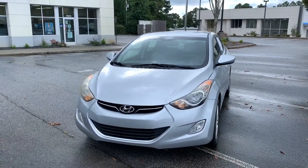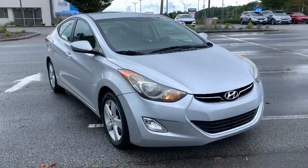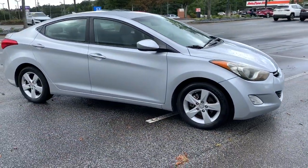Take a moment to check out the 2012 Hyundai Elantra. With less than 90,000 miles on the odometer, this vehicle stands out from the rest.